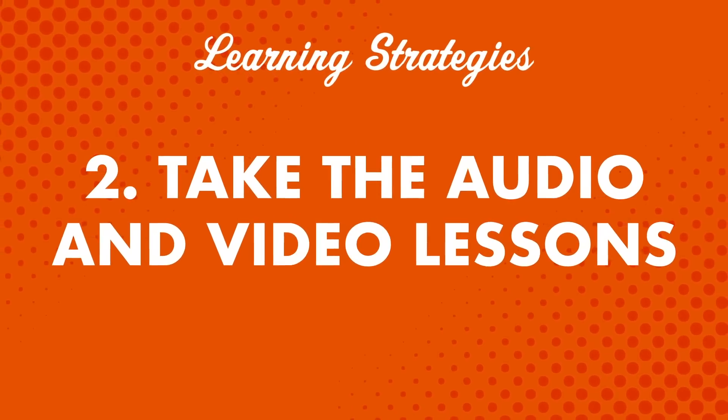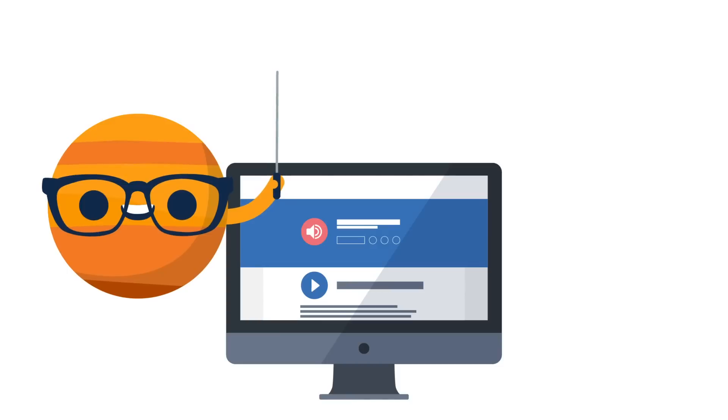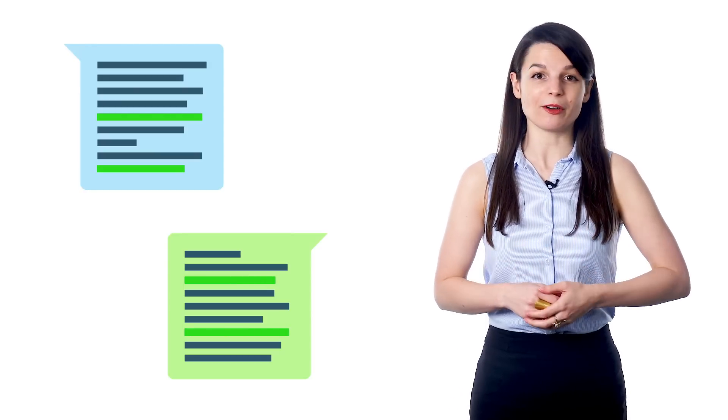Number two: take the audio and video lessons. One of the best ways to learn new words is by hearing and using them in conversations. This gives you the opportunity to understand how the words are actually used. In every lesson dialogue, you'll likely come across some words you don't know. But don't worry, because our teachers translate everything. When you hear the conversation again at the end of the lesson, you'll be familiar with the words you didn't know at first.